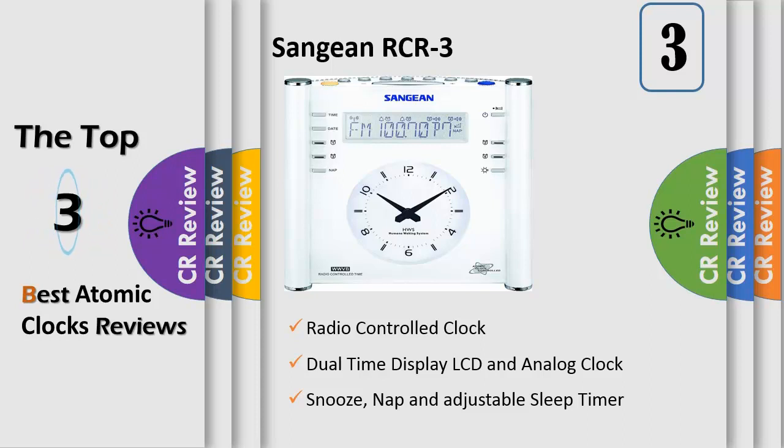It offers features and performance not to be found in even the most expensive clock radios on the market, such as an automatic tuning system that scans and programs your presets automatically for all your local radio stations depending on signal strength. The synchronized analog clock allows for quick reading.